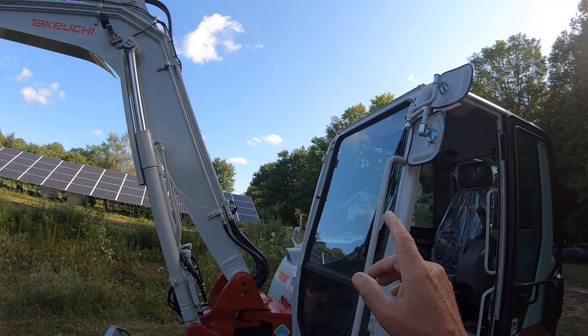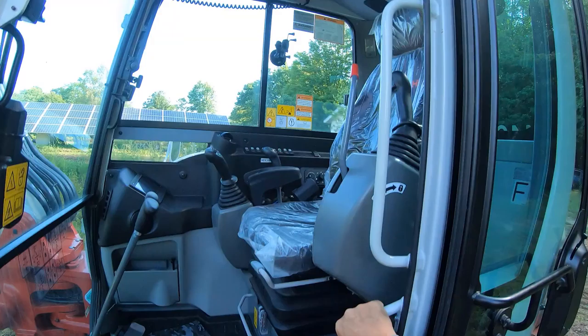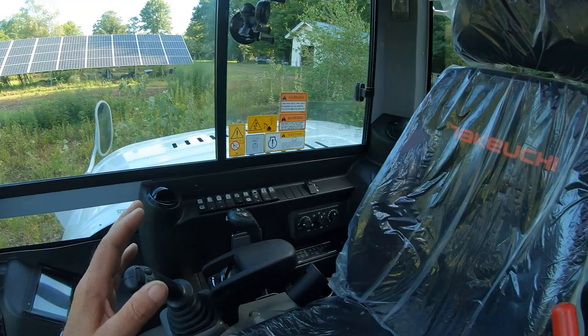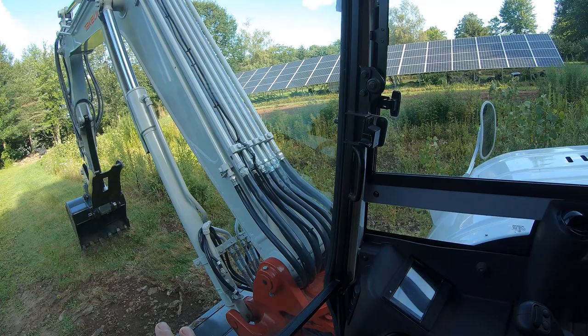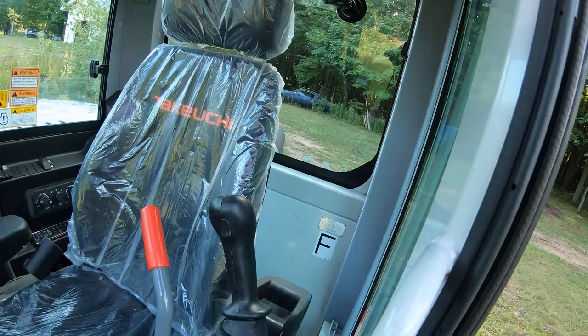Really nice. I believe these are halogen lights on this piece of equipment. Lots of controls in here. There's a stereo system, a six-way adjustable seat, air conditioning, heating, Bluetooth MP3, and I think a 5.5 or 5.7 inch digital display with a backup camera on it as well. Lots of controls for adjusting different pieces of equipment on the stick out there — so if I wanted to get a mulch head, a hammer, a grapple, or whatever, everything can be controlled and set through the system in here. Cup holders, plenty of room, fully adjustable seat.